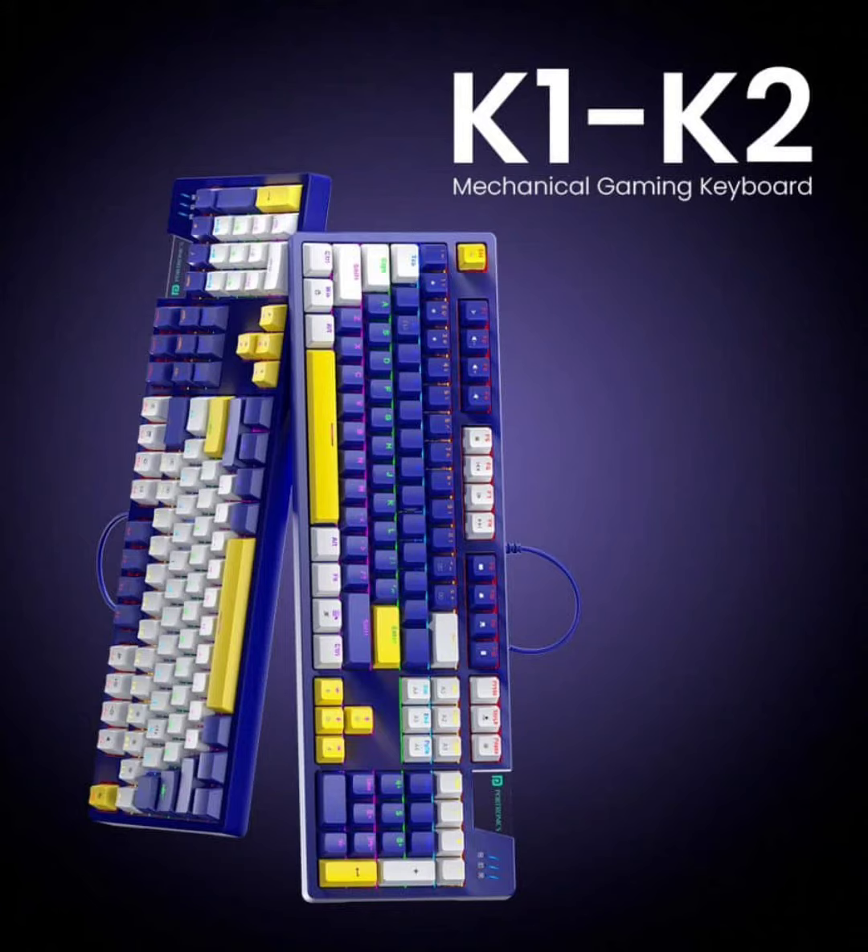The keyboards have been rigorously tested for durability and come with a 1.5-meter cable for easy setup. Portronics has set a special introductory price of Rs 2,099 for both the K1 and K2 keyboards, making them an accessible option for gamers looking to upgrade their gear.